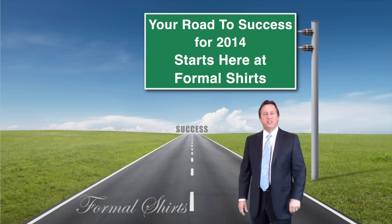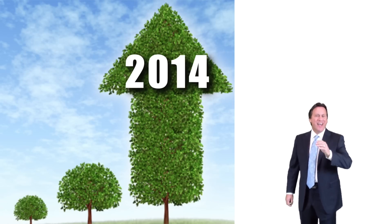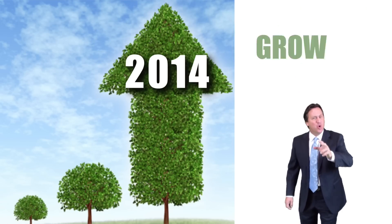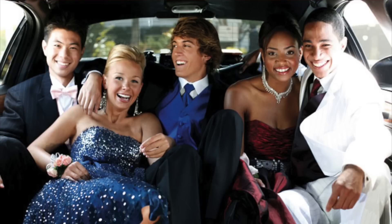We have new revenue opportunities for your business, and everyone at Formal Shirts is dedicated to help you grow your business. So let's get started. It's prom time, baby!